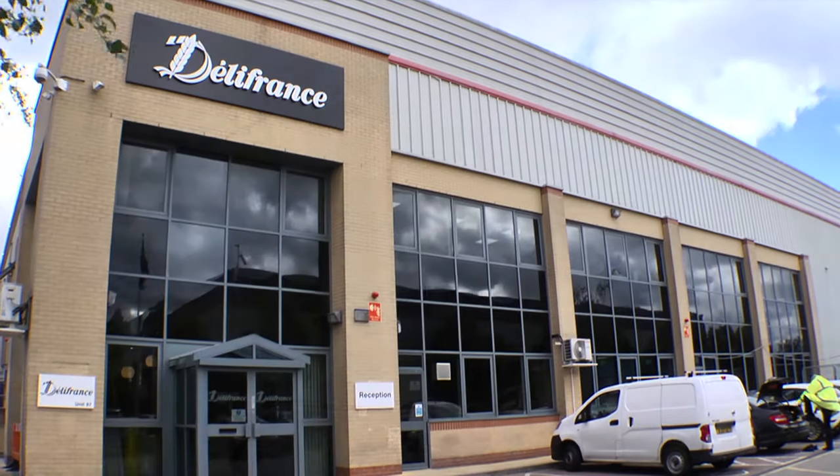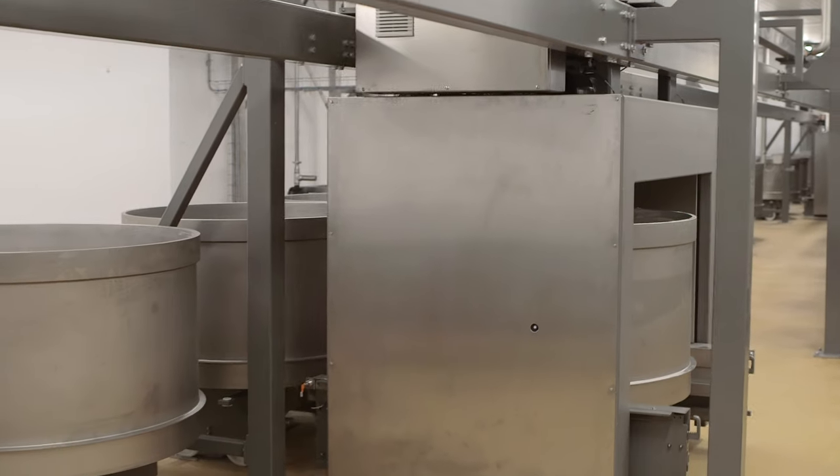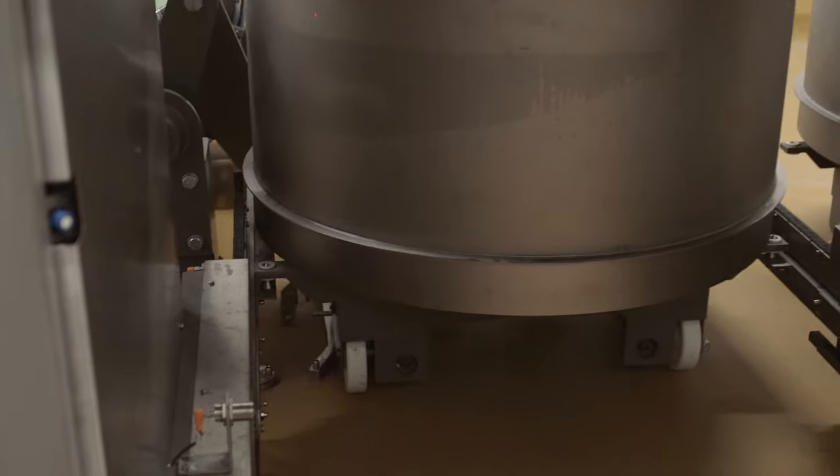Right underneath the Heathrow Flypath, a revolution in bread production is taking place. For Deli France UK, this marks a new future in bread production.